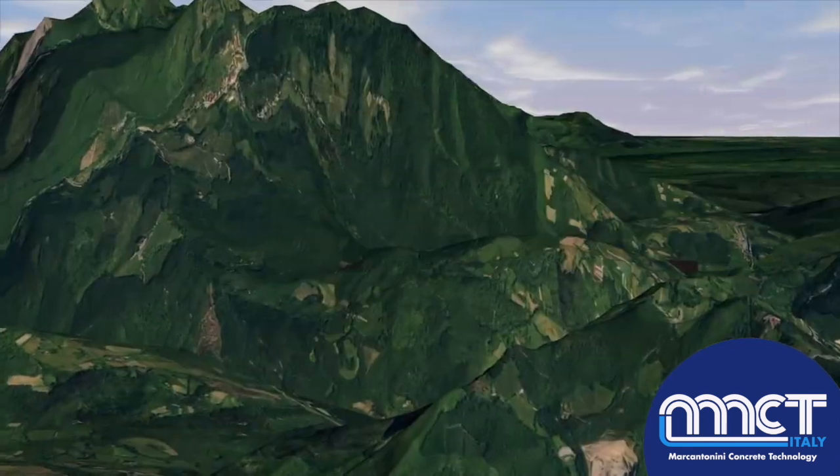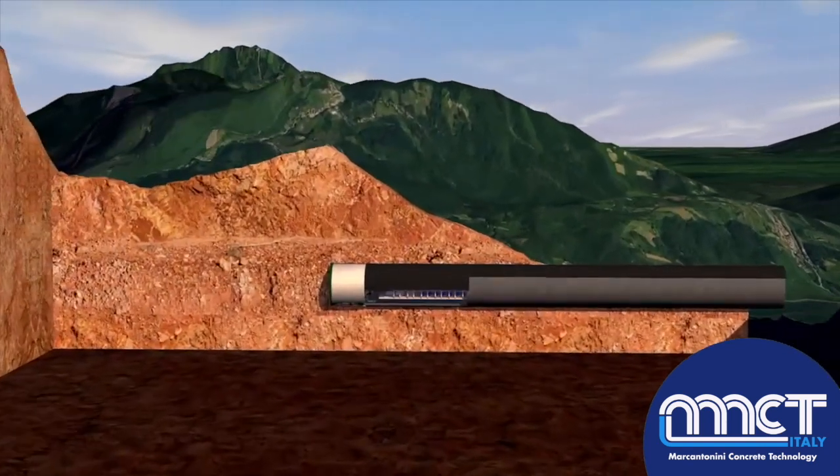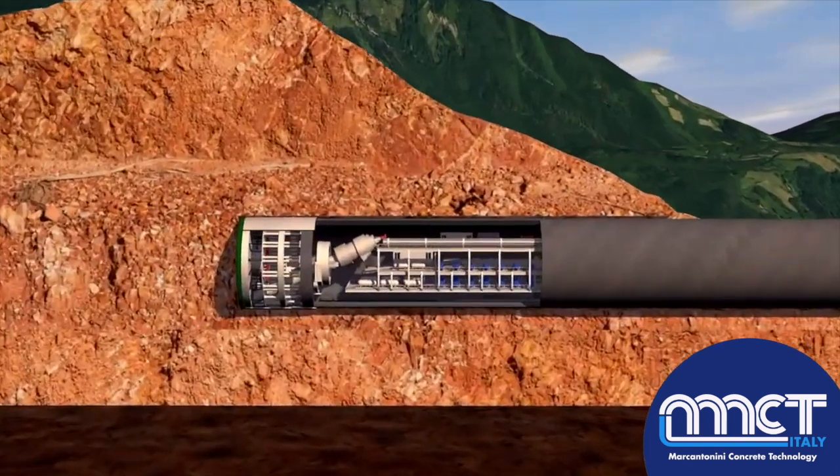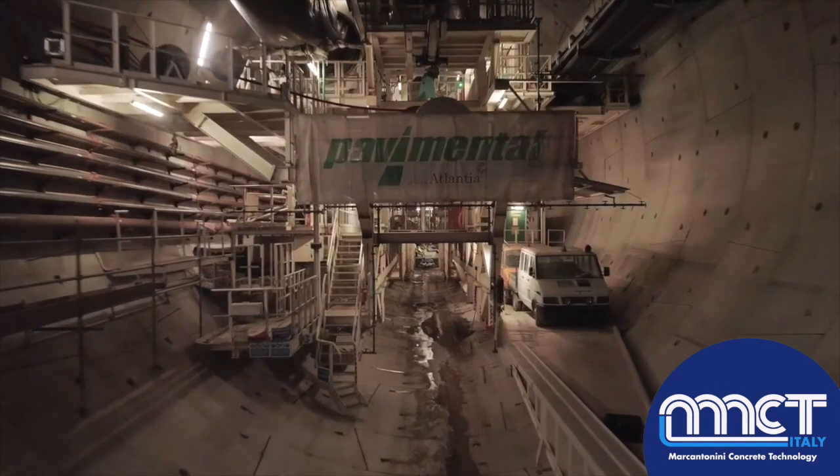The S-900 TBM, with a diameter of approximately 16 meters and a length of 120 meters, removes the rocky material with a cutter head and conveys it outside using the conveyor belts.